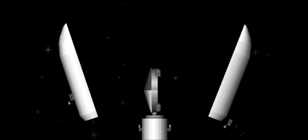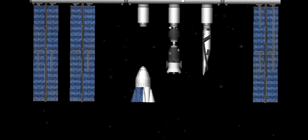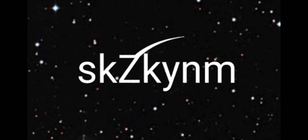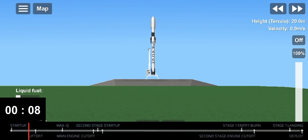Ten, nine, eight, six, five, four, three, two, one. Zero. Ignition, liftoff on the Falcon 9.